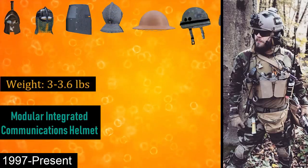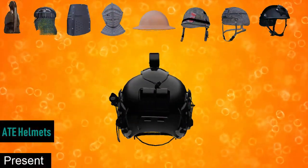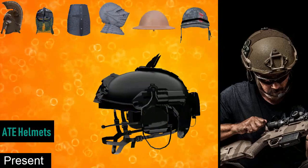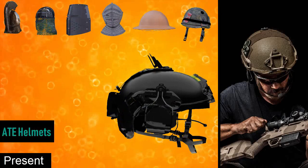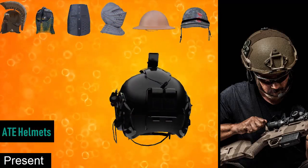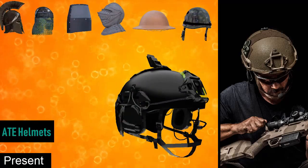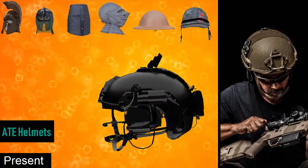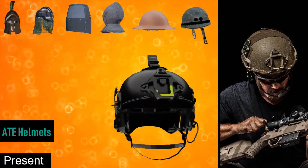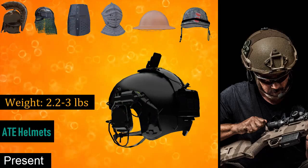Finally, we have the ATE High Cut helmets. The need to support more accessories led to the development of ATE High Cut helmets. These helmets are extremely comfortable to wear due to the advancement of the materials used. They are rated to NIJ Level IIIA protection, capable of stopping a .44 Magnum pistol round at 10 feet. These helmets feature side rails for advanced communication devices and weigh around 2.2 to 3 pounds.